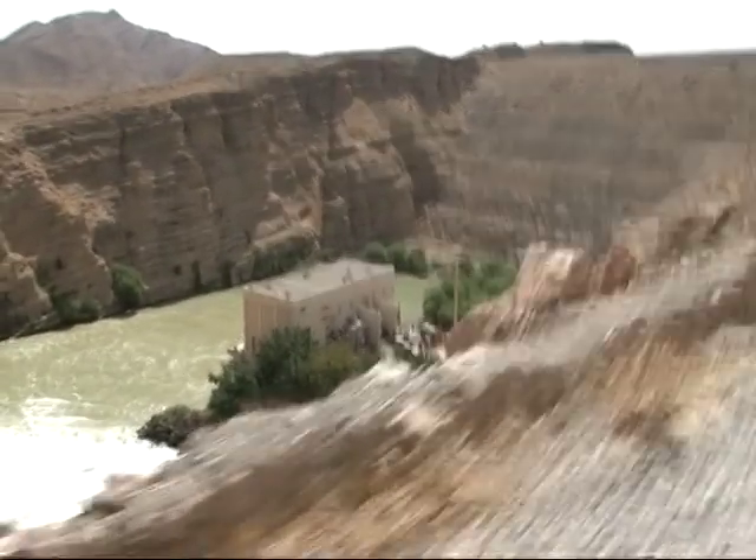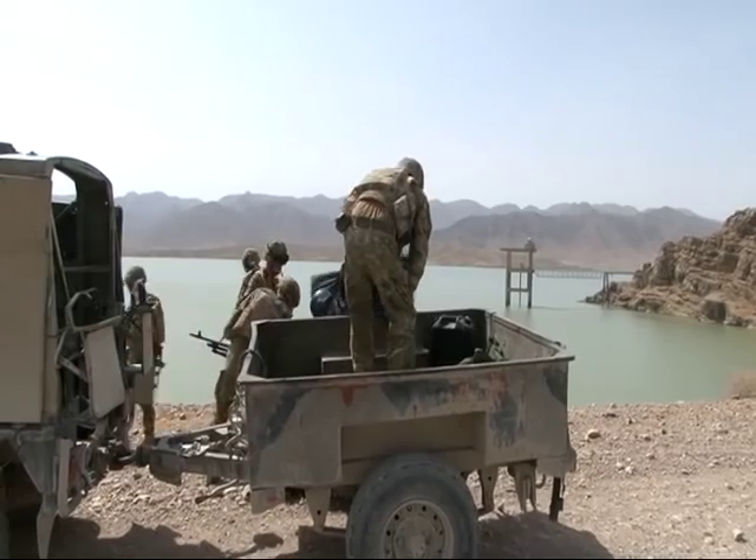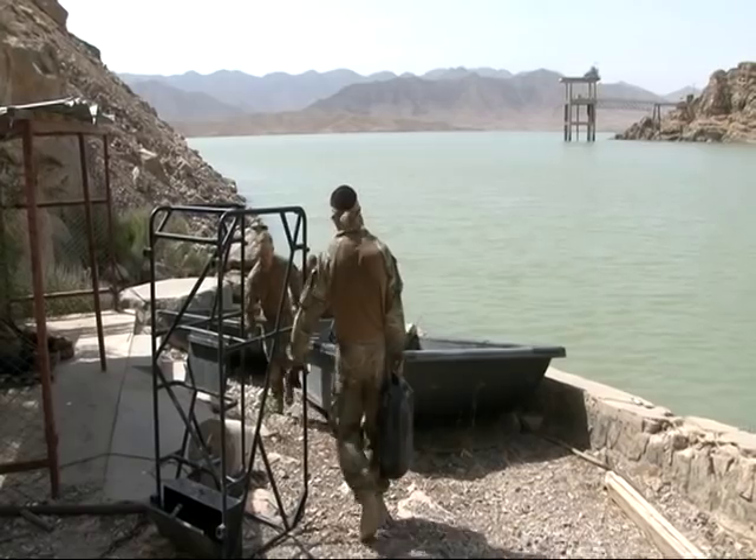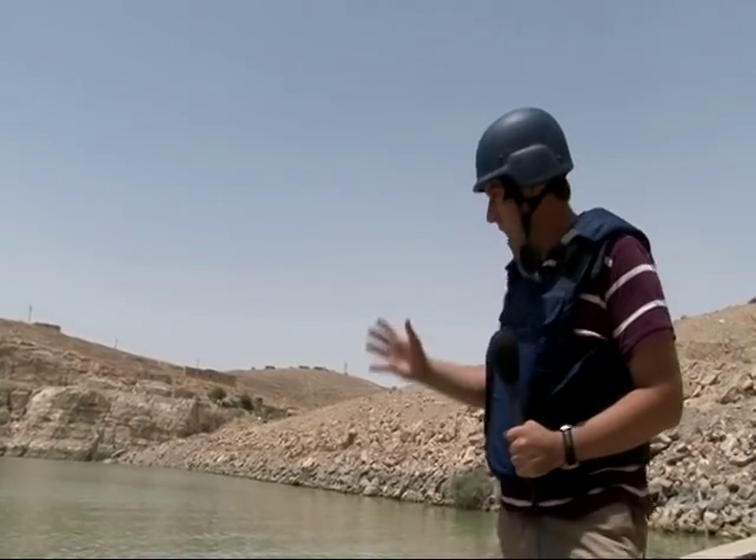Our destination reached, and the Royal Marines from Delta Company prepare to take to the water. This really is a vitally important area — this head of water here.